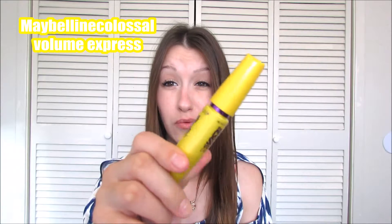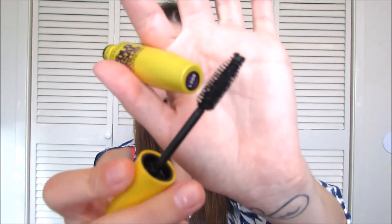The mascara I like to use after I put on my falsies is the Maybelline — the purple and yellow one. The little wand looks like this. It's really thick, so it works really well.